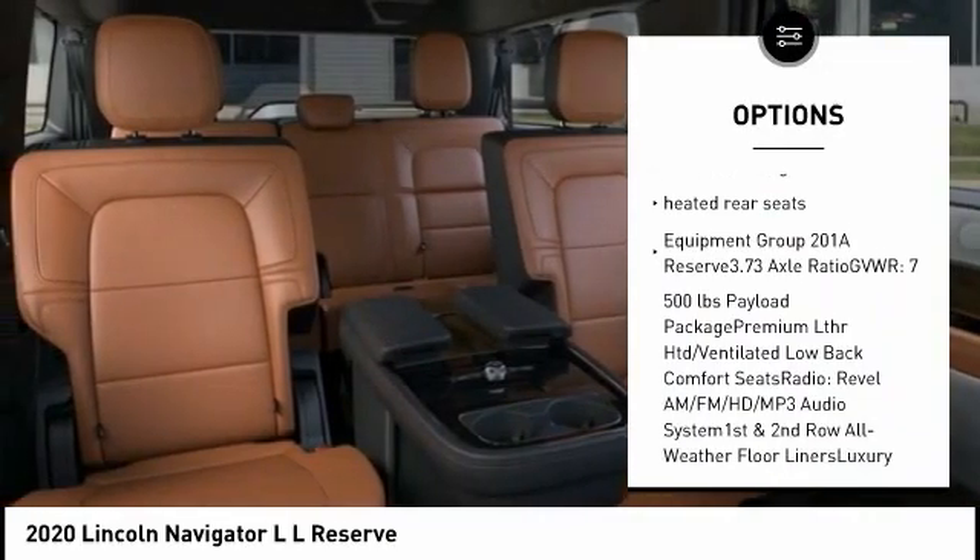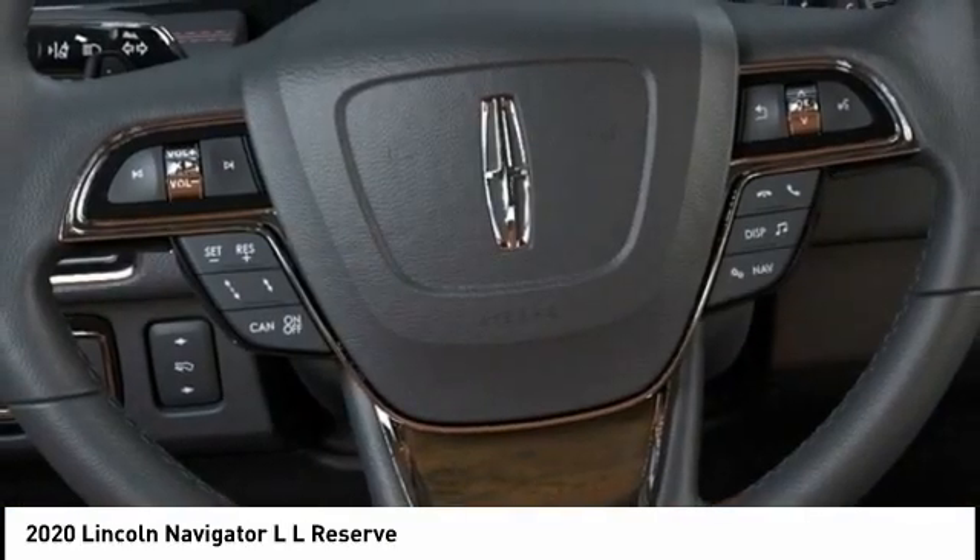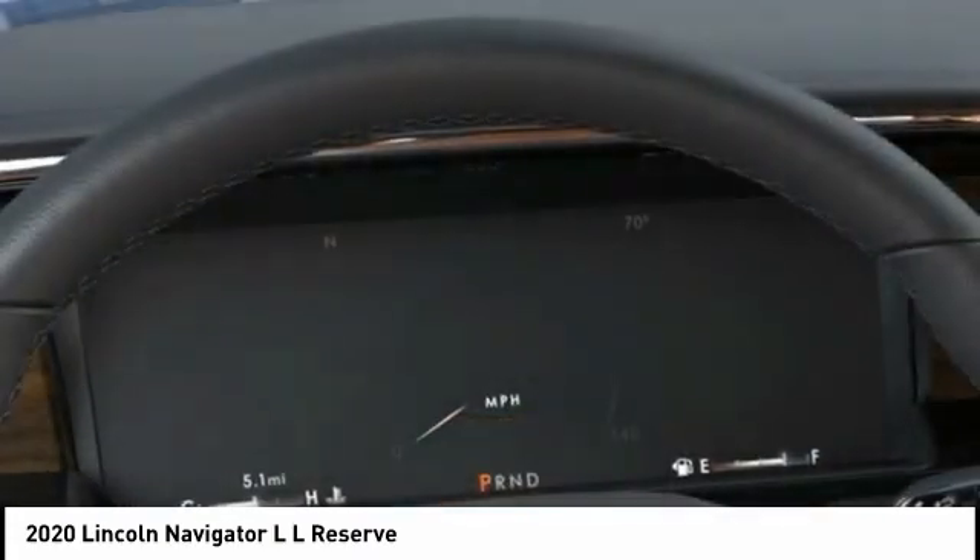Leather-wrapped steering wheel, dual airbags, alloy wheels, power steering, heated rear seats.